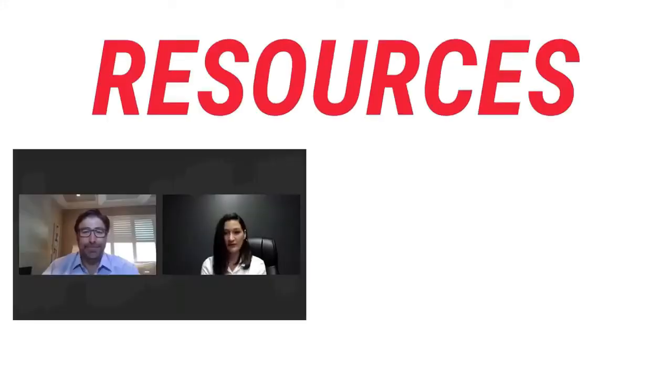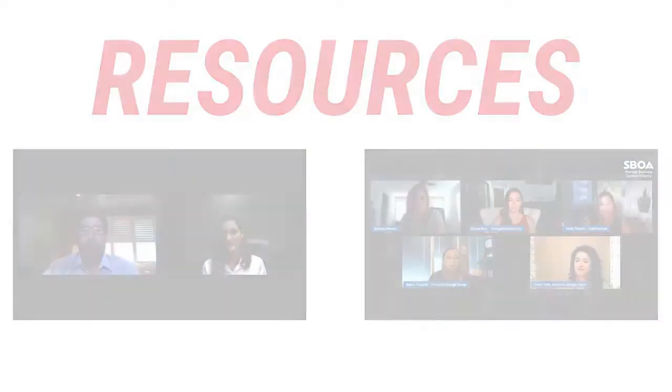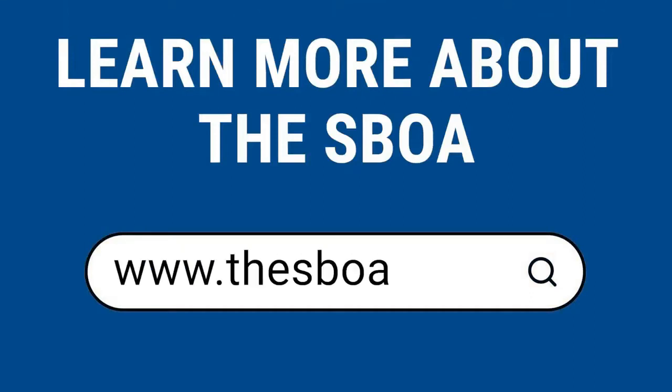We also offer many resources, such as our conferences and self-storage unlock webinars, to help self-storage owners and operators gain the knowledge needed to become more competitive in the industry. To become an SBOA member or to find out more information, please visit www.thesboa.com today. We can't wait for you to join the Alliance.